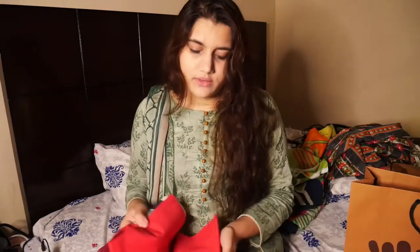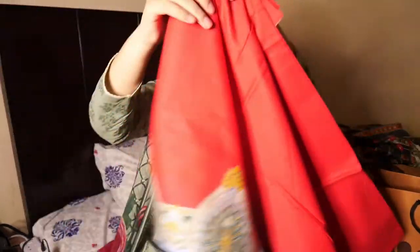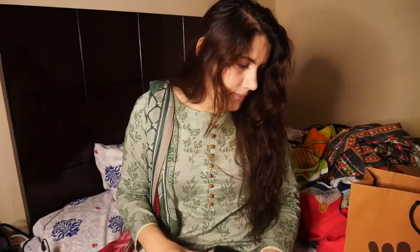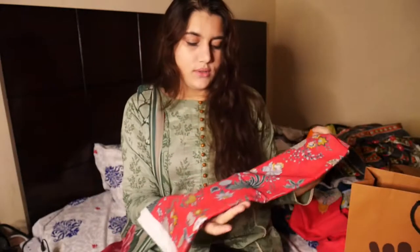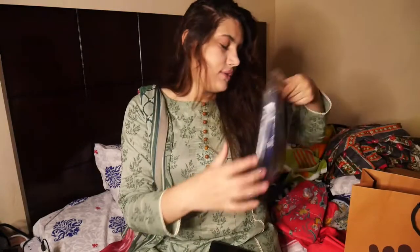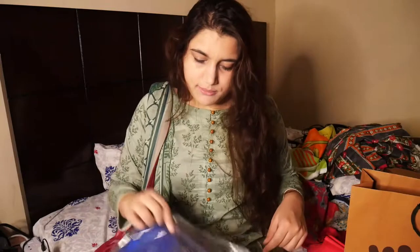This is a pink three-piece suit. The trouser is simple pink, the dupatta has a border like this, and the shirt is an all-over same print. This is also a very nice color for summer outfits — although summer is almost over. I got this dress for my mother. It's been a long time since I've seen her wearing something like this.